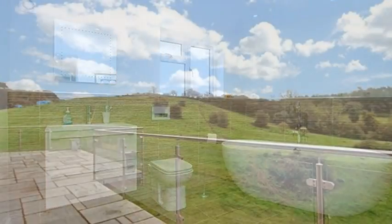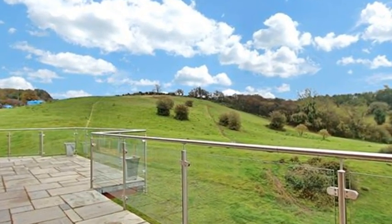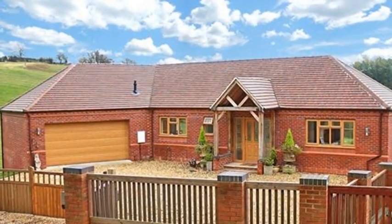Outside, the garden features a patio area with steps down to lawn. For more information, please contact Arden Estates today.